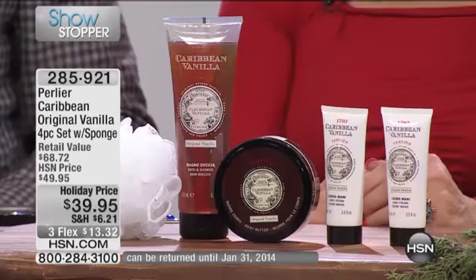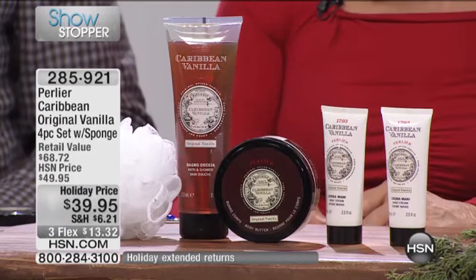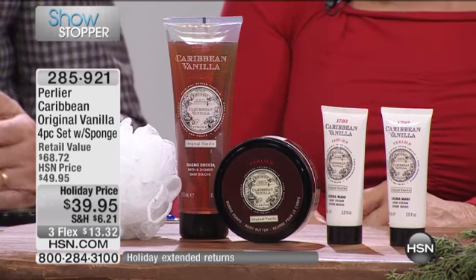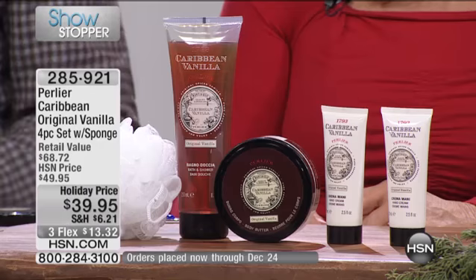This is the original Caribbean Vanilla — a really rich set. We only have fewer than 2,000 to go around — 1,500 for the entire country. It is first come, first serve. What HSN did is incredible: just $13 to get this home. When you look at that butter alone at $40, that is the richest, most hydrating product we make under the Caribbean Vanilla line.